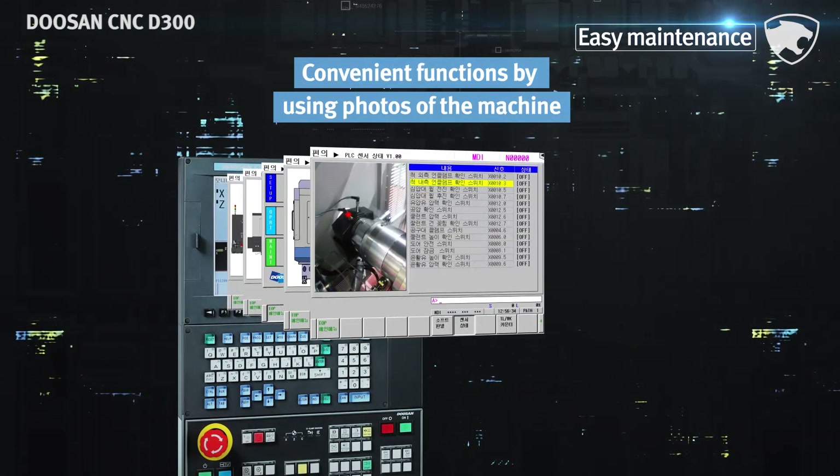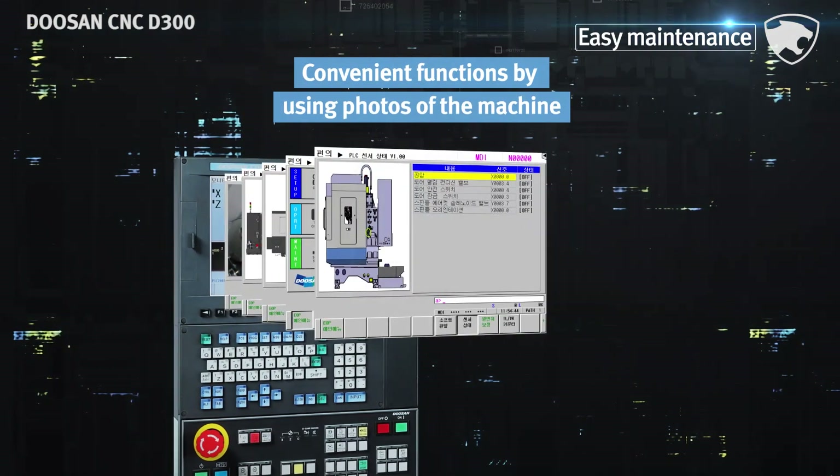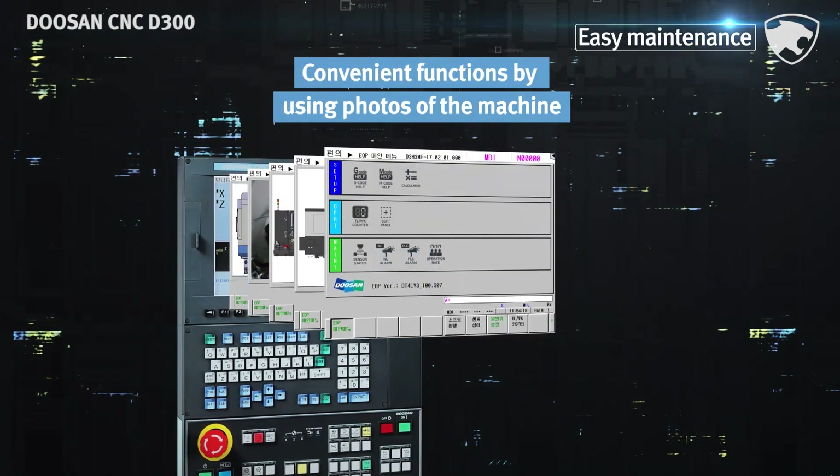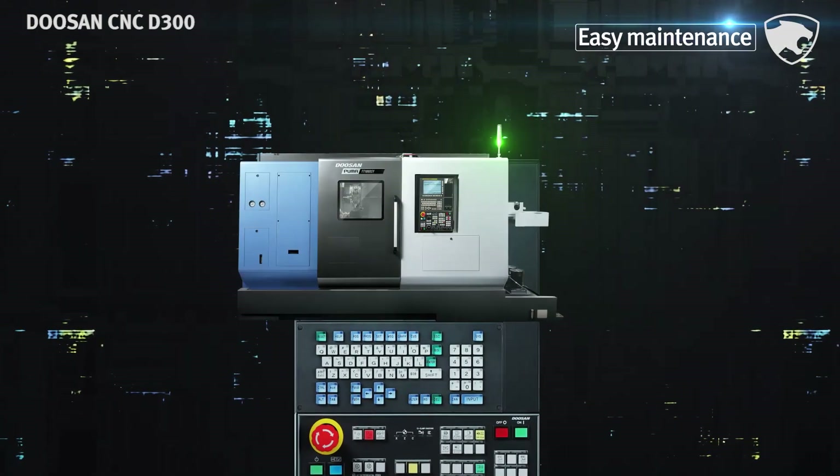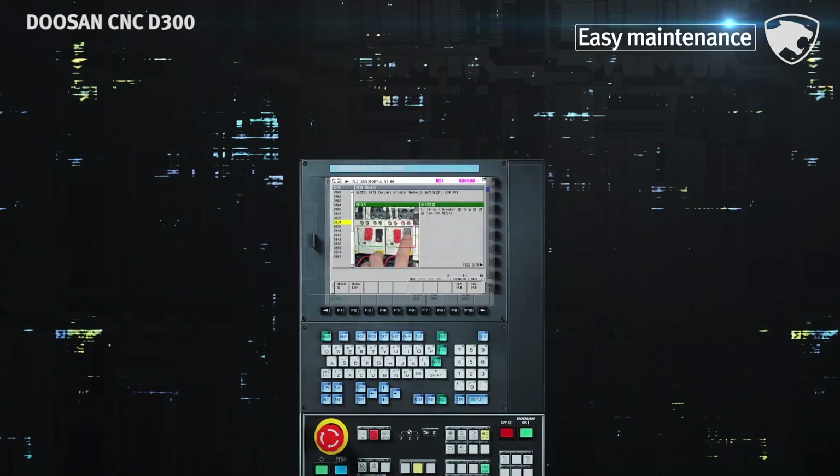The CNC D300 offers an enhanced maintenance function. A user guide can be created with photos of the machine, making it very convenient to change the functions of machine status monitoring, automation device attachment, etc.